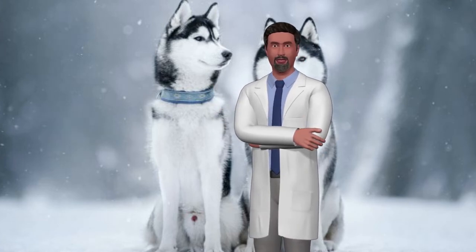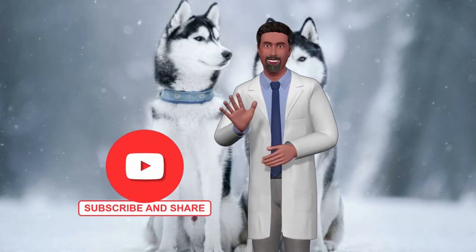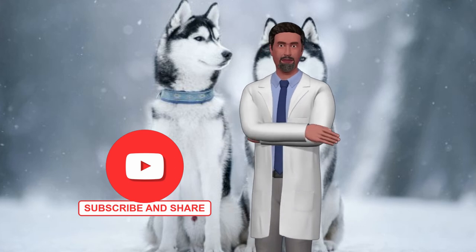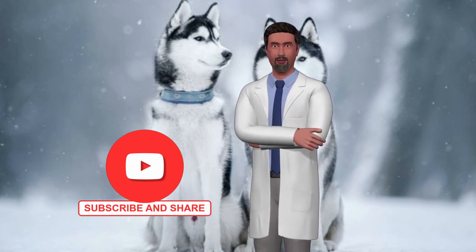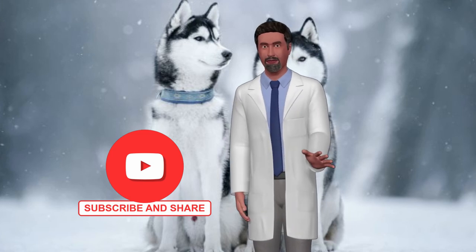For dog lovers who want to make a rewarding and meaningful difference in the lives of dogs, the secret ingredient to becoming a successful dog trainer is here. Click on the link below. Do not forget to subscribe to the channel, comment, and share the video. Thanks.